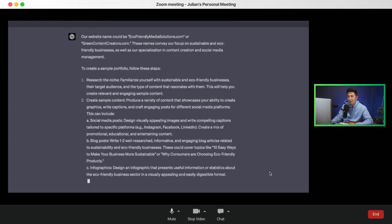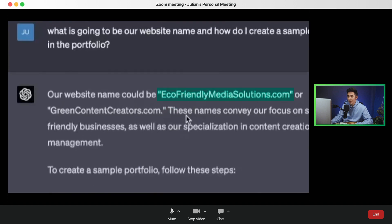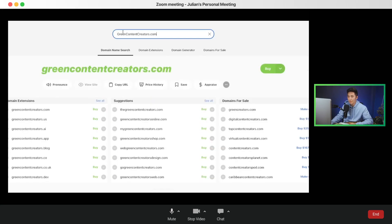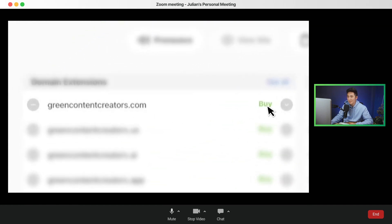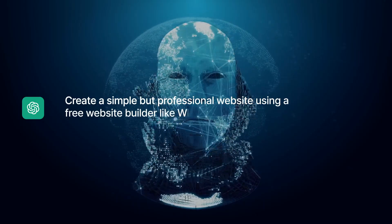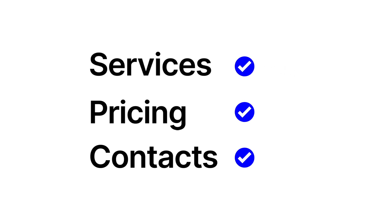ChatGPT suggested our website name could be eco-friendlymediasolutions.com or greencontentcreators.com. I kind of like the name Green Content Creators. I used Instant Domain Search to check availability, and it is available. ChatGPT recommends creating a simple but professional website using a free builder like Wix or WordPress, and including information about our services, pricing, and contact details.